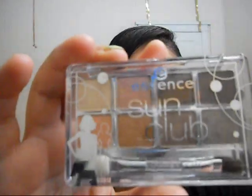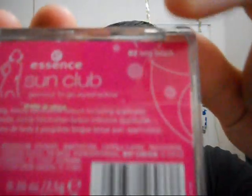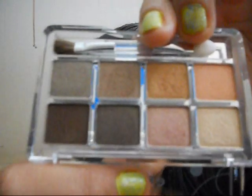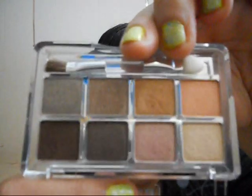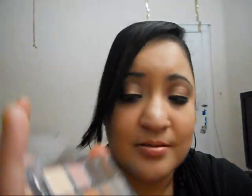I also got one more product. It was this Essence Sun Club Glamour to Go Eyeshadow, and this one is in Long Beach. Maybe you can tell — it says the name right here. These are the colors — you get eight of them. They're very neutral, and you get pink shades and bronzy shades. I like it a lot.